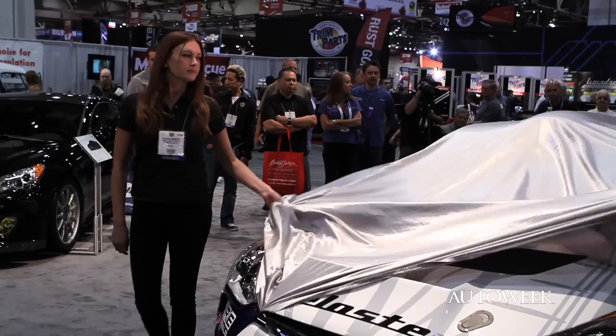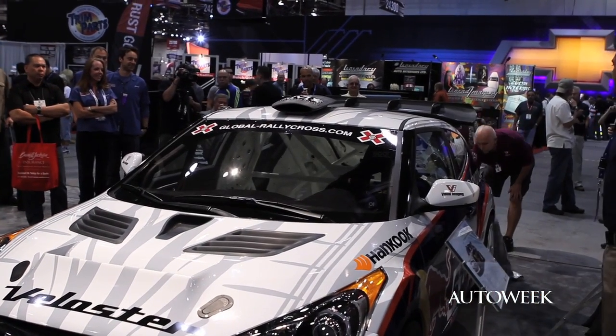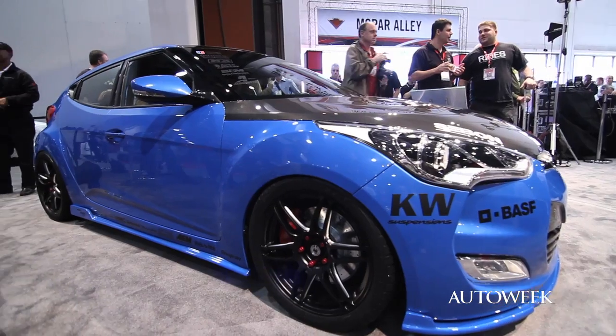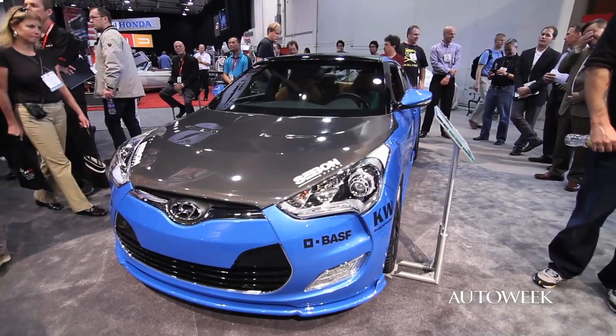Going forward to the future a little bit, we got the Veloster — just arrived on the market, a big deal car for Hyundai. They had several of them. Reese Millen tuned one up. Lots of interesting cars, lots of cool colors. They're even going to turbocharge it starting next year. Monday night at the Hyundai dinner, I was sitting next to John Krafchak, CEO of Hyundai Motor America, and he announced that the 1.6-liter turbo Veloster will be coming.